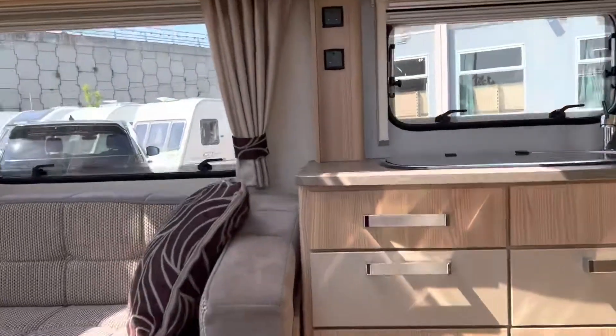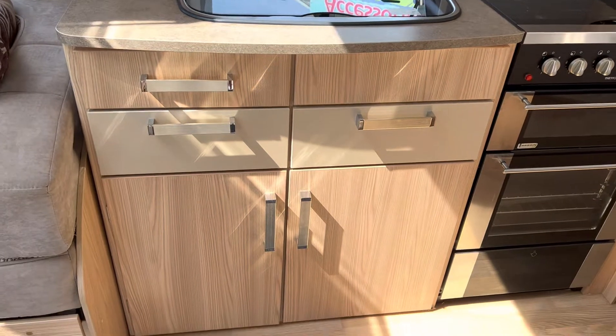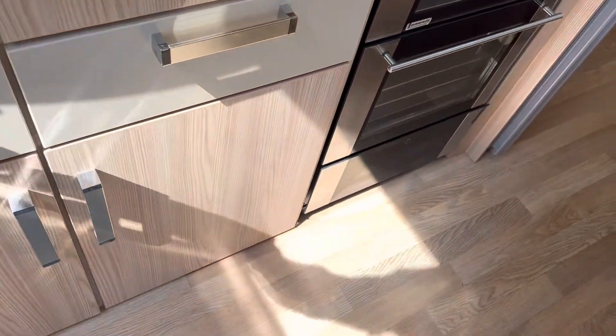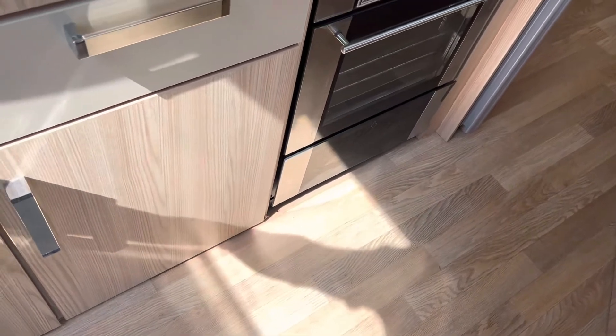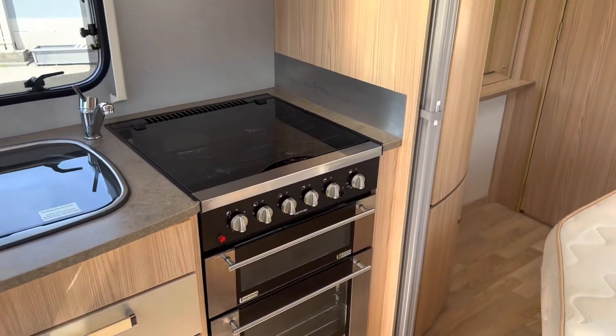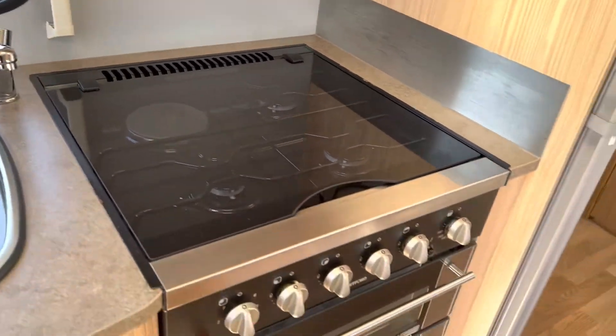Let's go in. As we go in we're met by that fantastic coloured-looking kitchen, with plenty of storage throughout. Three burner gas, electric hob, separate grill and oven.